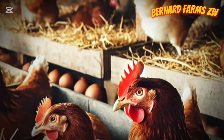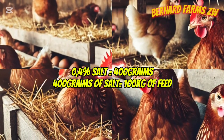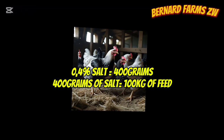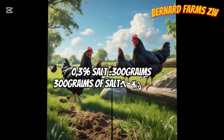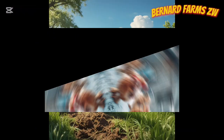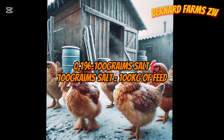For layers, add 0.4% of sodium chloride to your feed — that is 400 grams of salt per 200 kilograms of feed. And for breeders, you add 0.3% of salt, which is 300 grams of salt per 200 kilograms of feed. Please note that when it comes to chicks, it's recommended you add 0.1% of salt.